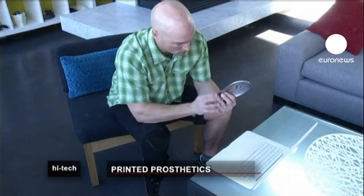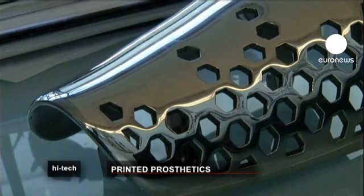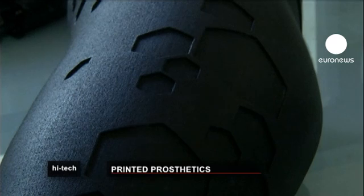I felt more complete, and I felt that my shape was back. The long-term dream is to use the technology to quickly and cheaply scan and then print legs for amputees in developing countries.